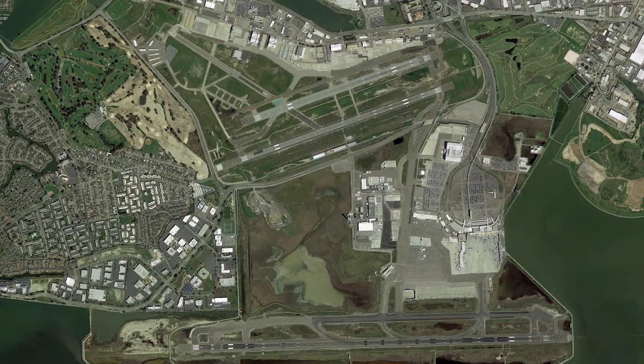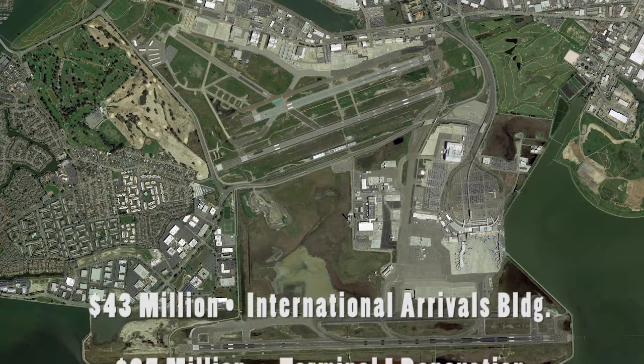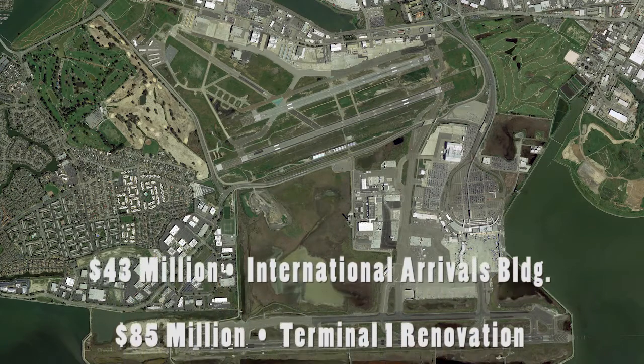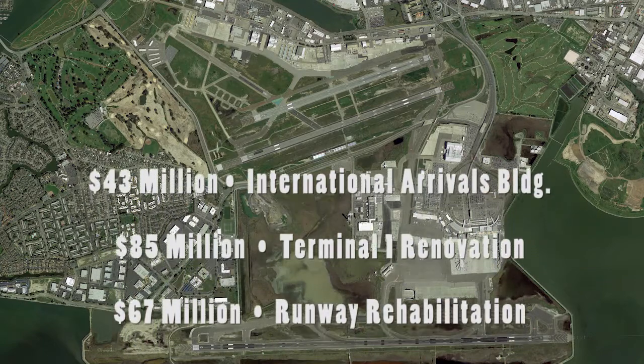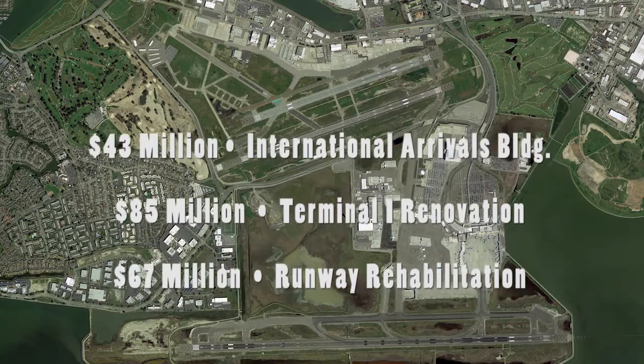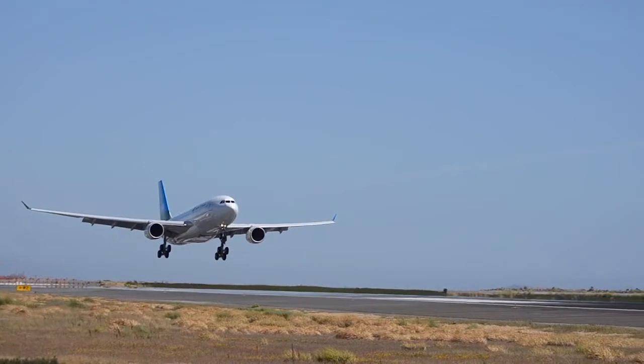It's a significant investment for these projects. The approximate dollar value of the International Arrivals Building is $43 million. Building M-102 seismic retrofit is about $85 million, and the runway rehabilitation project is about $67 million. Given the age of our infrastructure, there are certainly going to be other projects that our aviation division will require.